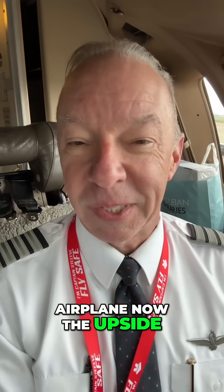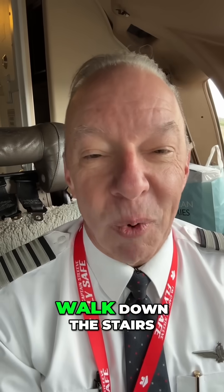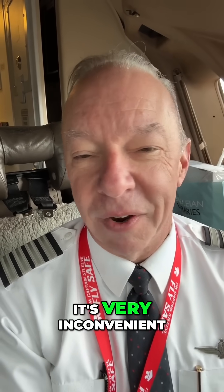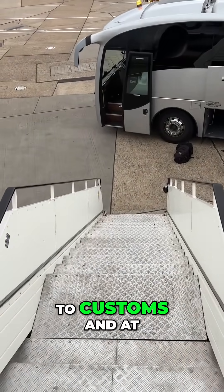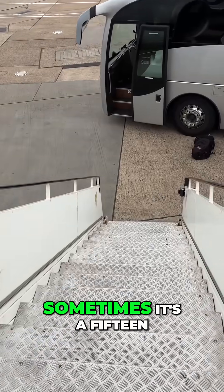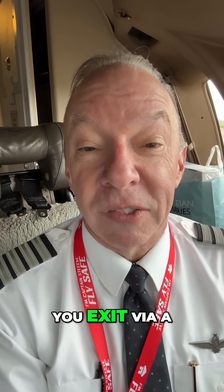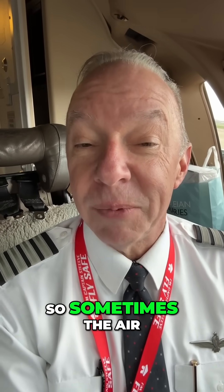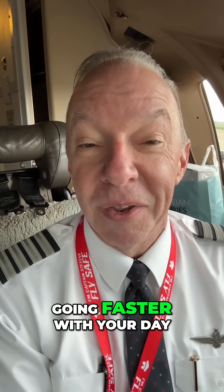Now, the upside of the stairs is that, yes, you do have to walk down the stairs with your bags and it's very inconvenient, but they load you right on a bus and take you straight to customs. At some larger airports, it's sometimes a 15 or 20 minute walk to get there when you exit via a jet bridge. So sometimes the air stairs are not such a bad deal — they might get you going faster with your day.